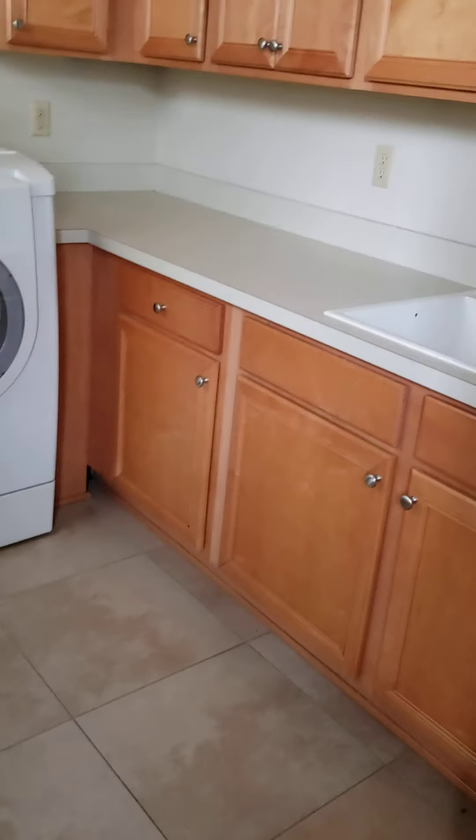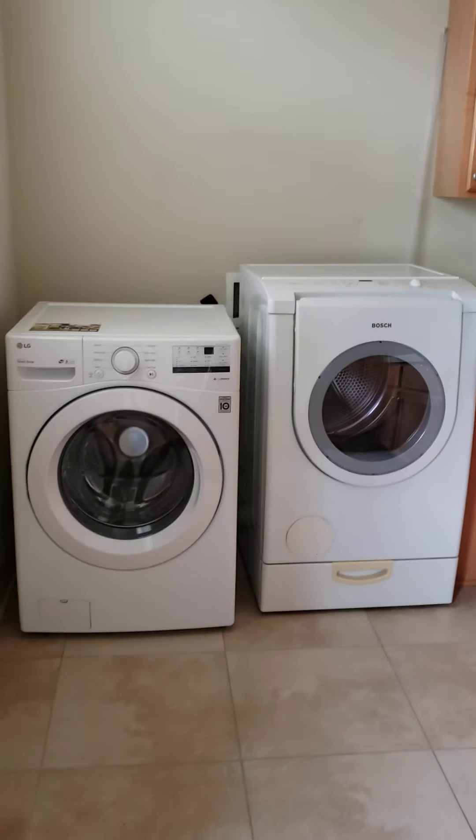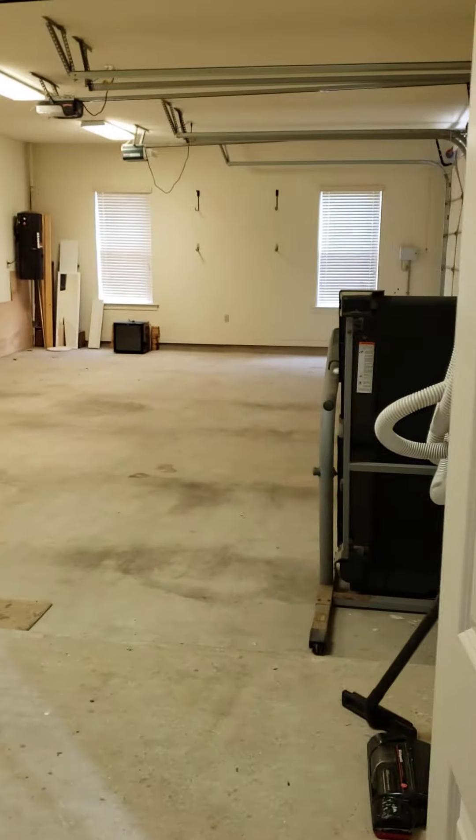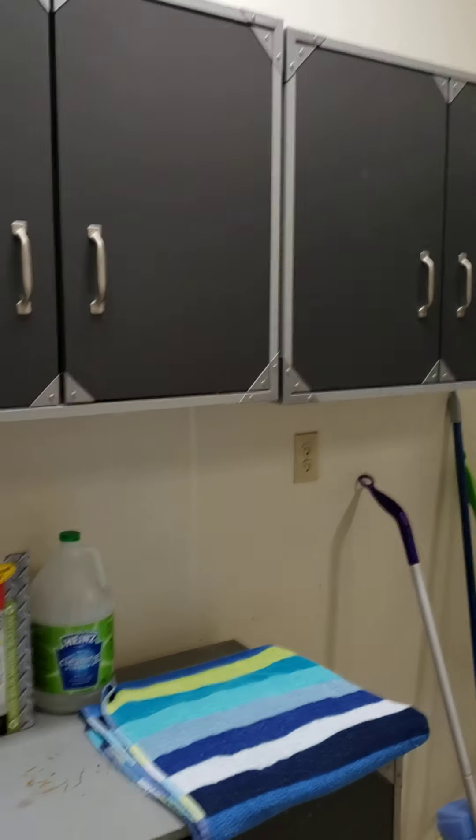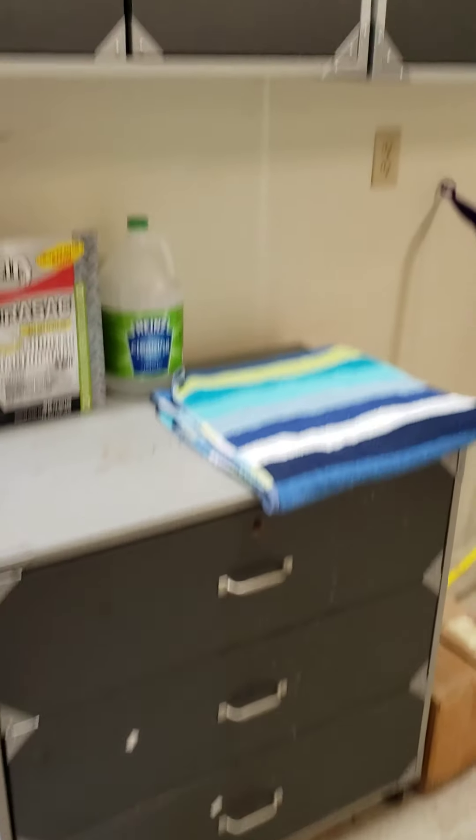This is the washroom. Going in the garage. The garage has some nice shelving and some storage there.